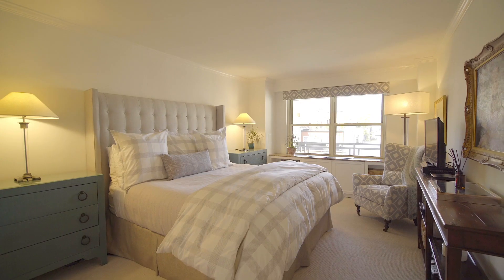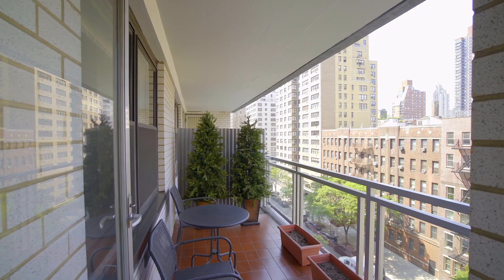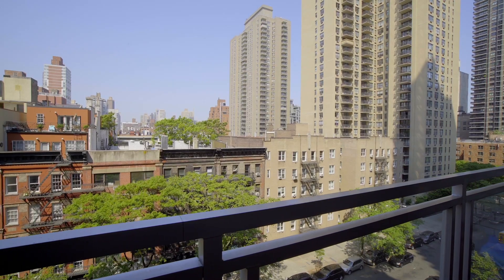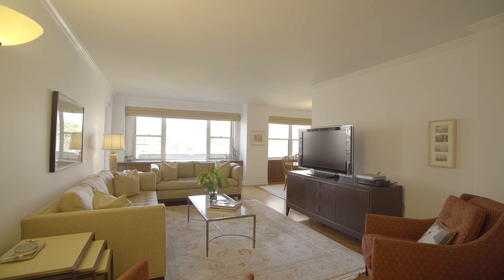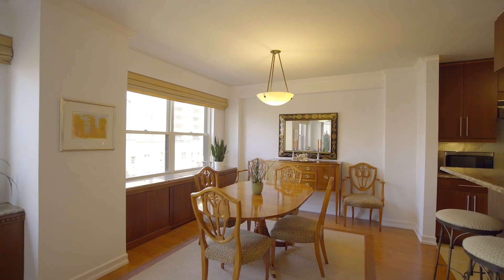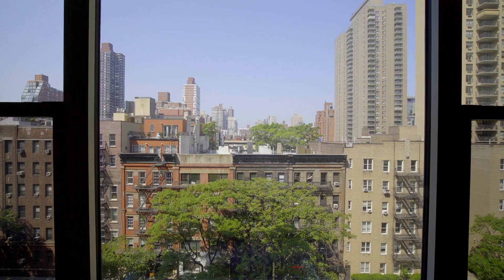This is a three-bedroom apartment, two-bath, with a fantastic terrace — north-facing with incredible light. You walk into a beautiful foyer that opens up into an oversized living room-dining room combination that faces north out over 72nd Street.